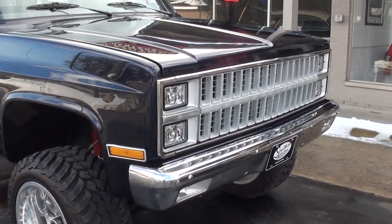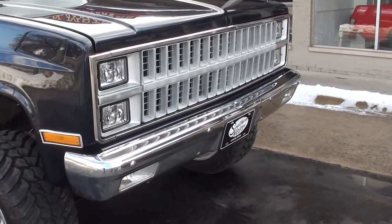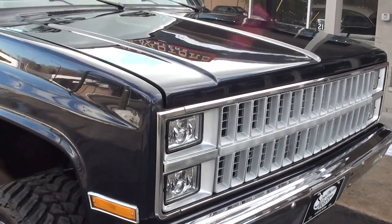It's got a nasty-sounding 383 stroker motor in it with Phytec fuel injection.